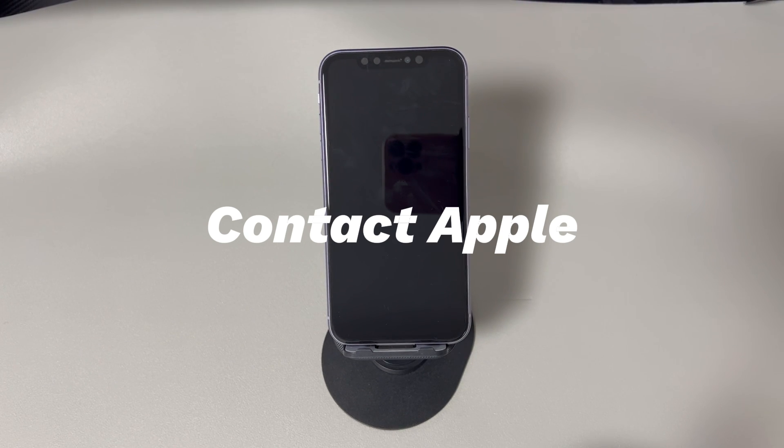The sixth solution is to contact Apple. If the iPhone screen going black problem persists or reoccurs after these steps, it could be a more critical problem. Go to an Apple Store in search of repair. Make sure to see if your iPhone is still covered by an AppleCare plan or Apple's limited warranty — if it is, the repair might be free; otherwise, it'll be at your own expense.